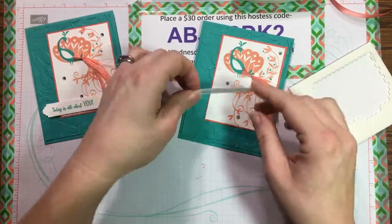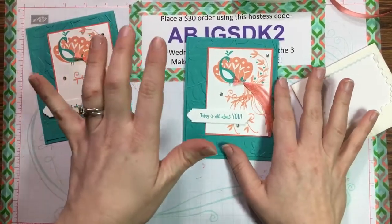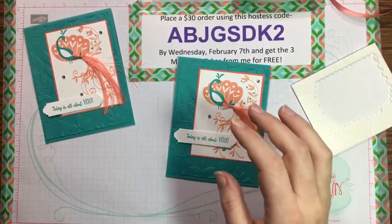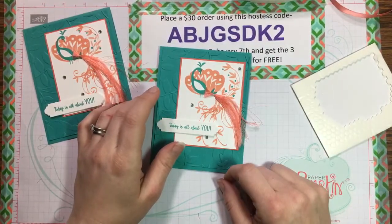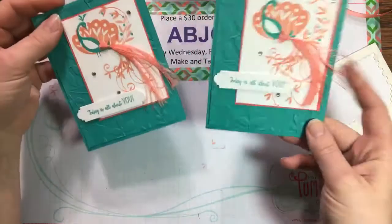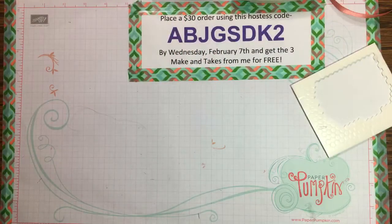Important note about the giveaway: I'm using Rafflecopter for the first time this week. In the description of this video there's a link to the Rafflecopter giveaway — just click it, put your information in, and hit submit. Rafflecopter will do a random selection to choose a winner for the Peacock stamp set. All it asks for is your email address and a suggestion for upcoming videos. Fast and easy!